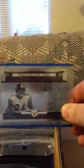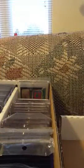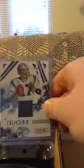This Hines Ward, 7 out of 50, Prestige. Number 19 out of 50, Jacob Long jersey.